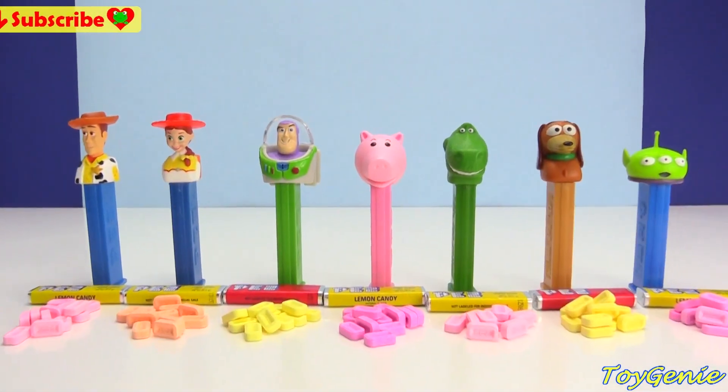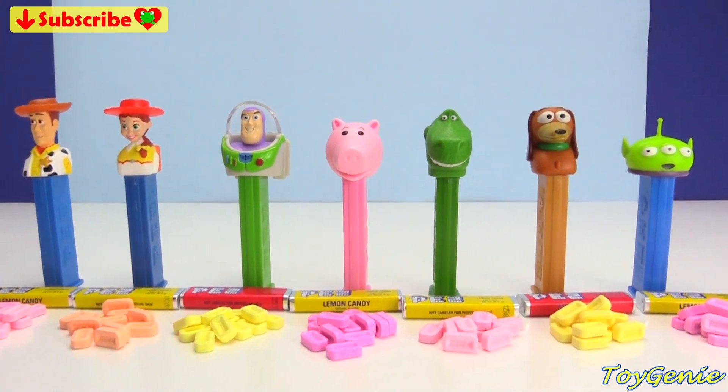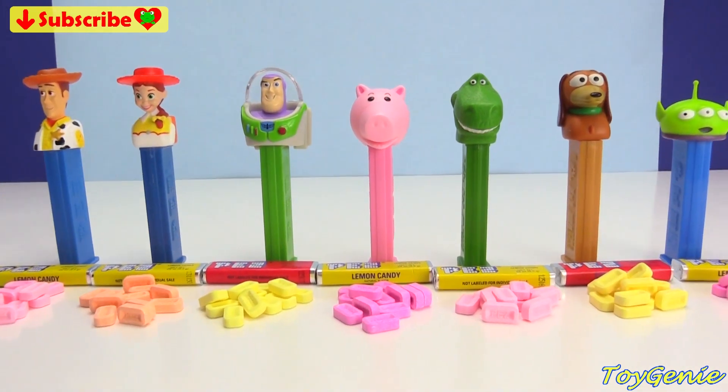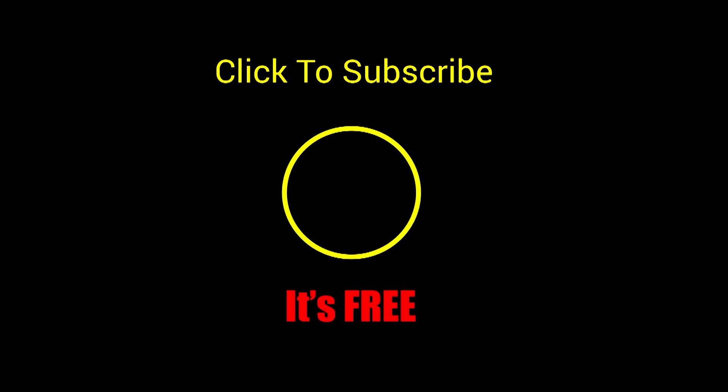Well guys, that's it for this video! Let me know in the comment section who is your favorite PEZ character. See you guys in the comment section — bye bye for now! Thank you for watching the Toy Genie channel. If you like this video, be sure to give it a thumbs up. Click or tap to subscribe — it's free, plus you get to see my latest videos. Until next time, be happy and keep smiling!